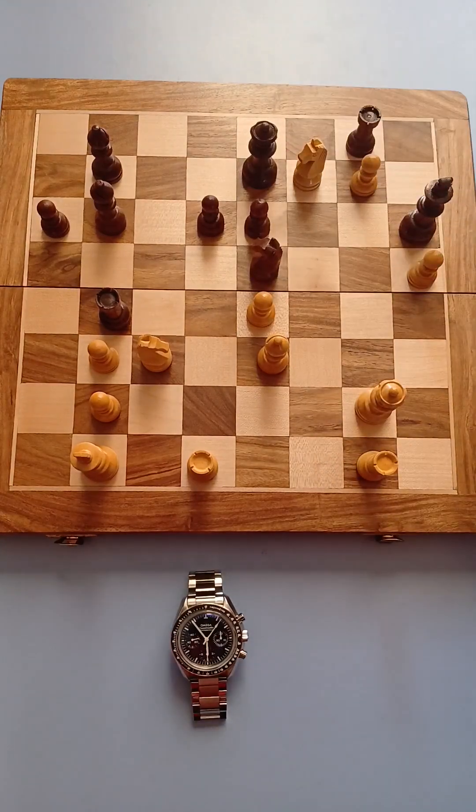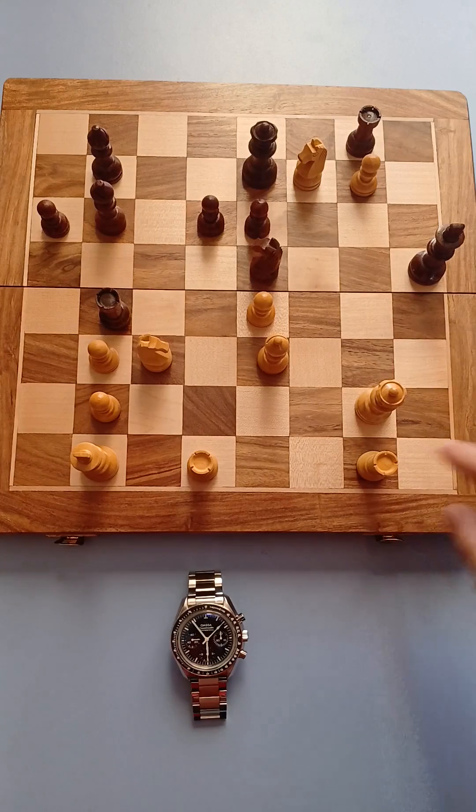Double check. If takes, check. Covers, takes and check. Takes, checkmate.